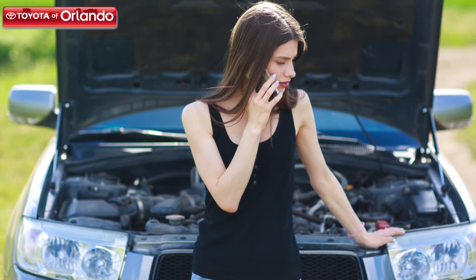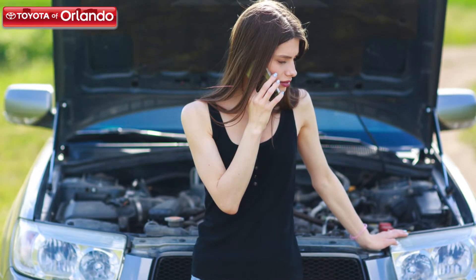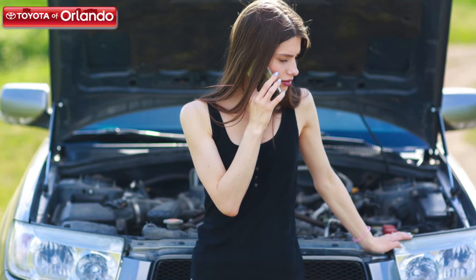Trouble starting your vehicle: When spark plugs become too worn, it's very common to experience difficulty starting your engine. We recommend contacting a certified technician at the first sign of difficulty.